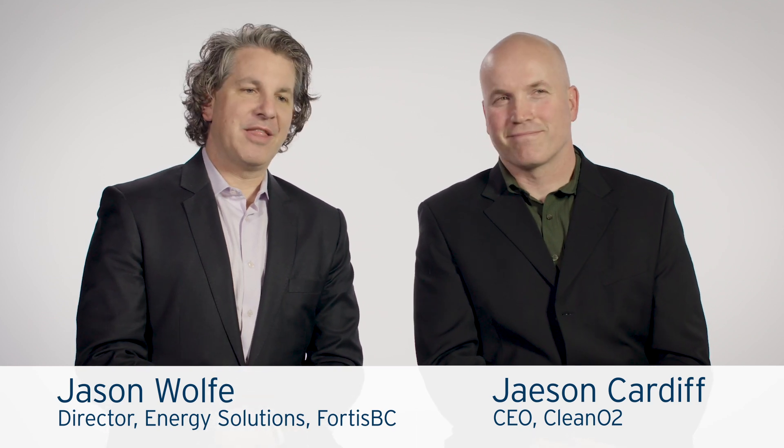The Carbon Capture Pilot Program is a program that FortisBC is running with the technology from CleanO2 and Jason Cardiff. That technology helps customers reduce their CO2 emissions and reduce their energy usage by capturing carbon from boilers and furnaces.